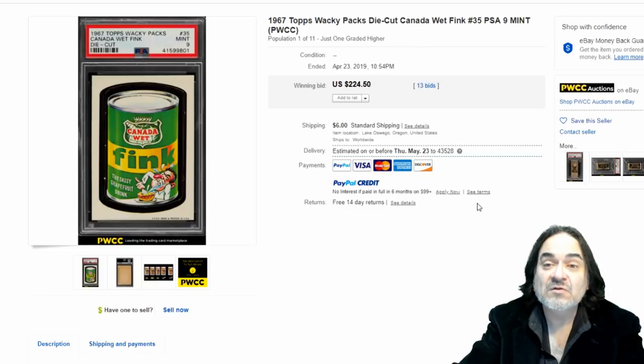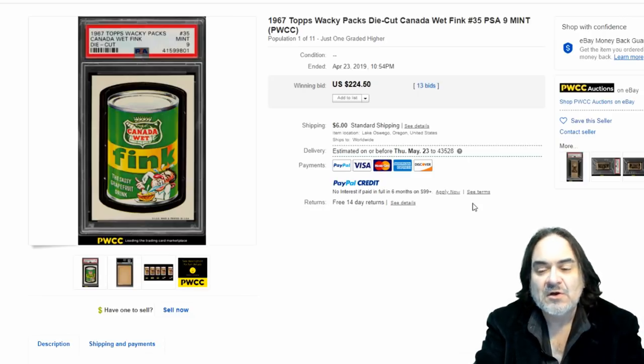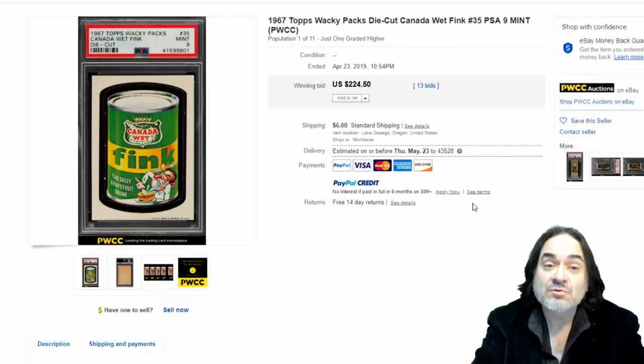Another one here — this is 'Think' from the 1967 series. It's got the card number and everything. This is a nine mint, population one of eleven — there's only 11 of these total at this grade, and just one graded higher. A lot of people don't grade these and have no clue they're worth that much money. I do run into them at auctions, flea markets, even garage sales. I may pay a dollar or so for some of these cards depending on the series. The 1967 ones are scarce, but I find mid-70s through 80s more than anything — and you can make a ton of money on these.